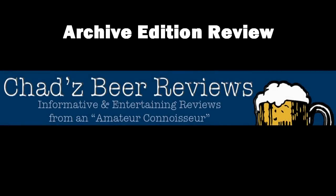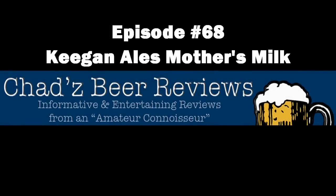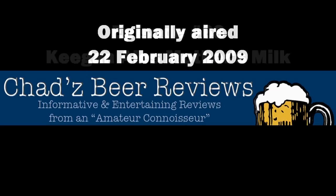Whether it's a lager or an ale, whether it's a stout, light, dark, or pale, if you can brew it, Chad can review it — it's time for Chad's Beer Reviews!